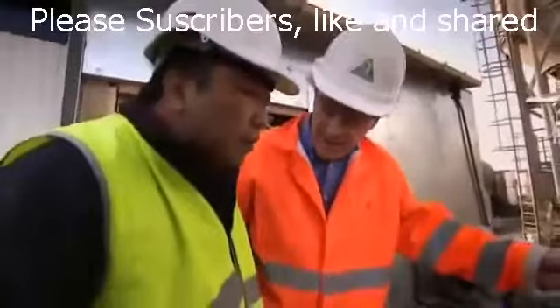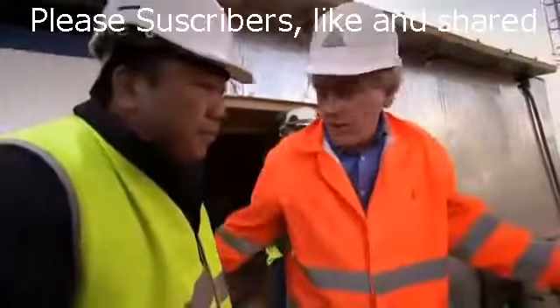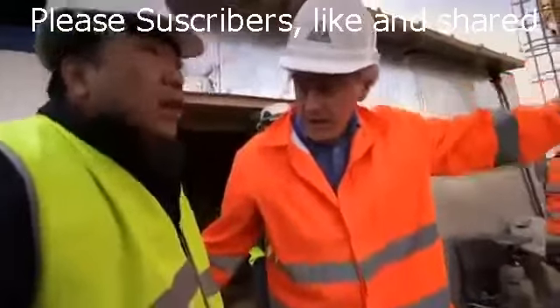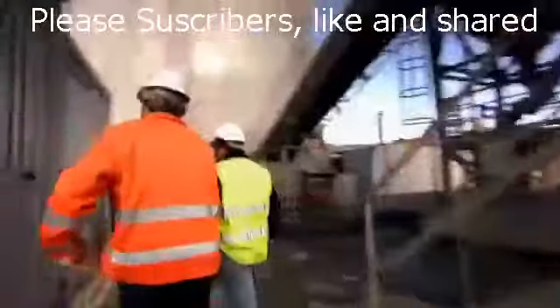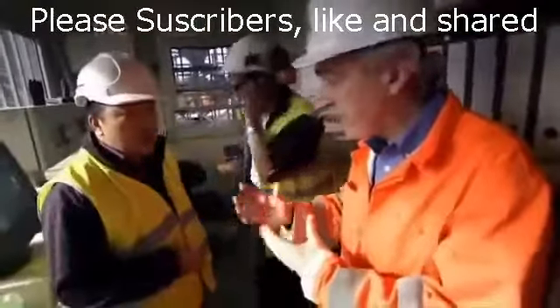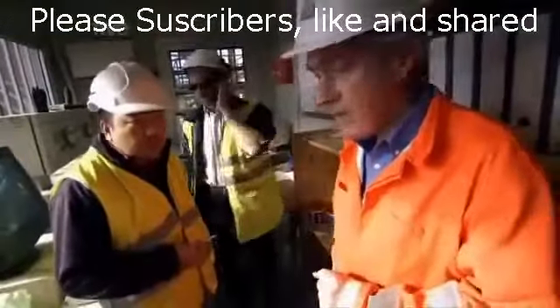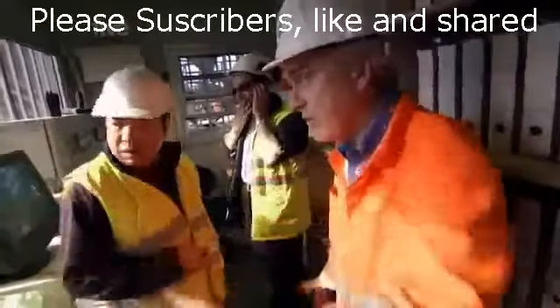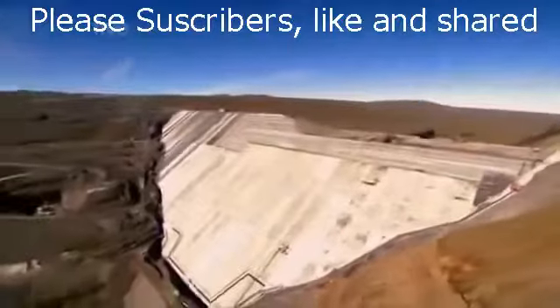For chief engineer Richard Graham, the hold-up is very bad news. Delays like this are a constant challenge on such a huge project, but they need to find a solution fast. Dam construction is stalled until the concrete problem is solved, and there are only five weeks left until the dam must be ready to collect water.